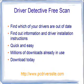Driver Detective is absolutely free to download and to scan your computer and find out which of your drivers are out-of-date. You find driver installation instructions right in the tool — just click the handy little plus signs or the download button for the drivers that you need. It's quick and easy, and they have millions of downloads already in use, so you can trust that the software is safe, reliable, and stable.